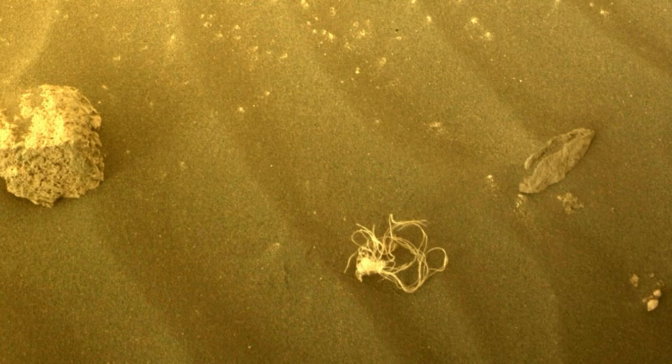Worried about all the trash left behind by the rover? Don't be, says our friend and image editing specialist Stuart Atkinson. In a hundred years or so, Martians will be eagerly collecting up all this stuff and either putting it on display in museums or making it into historical jewelry, like we do with fossils, amber, and meteorites.